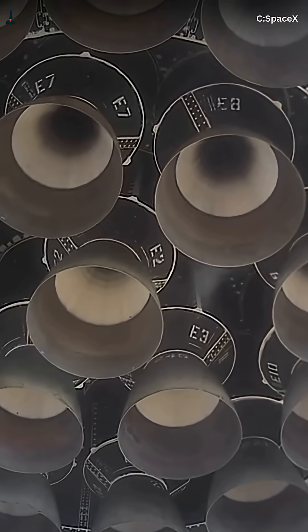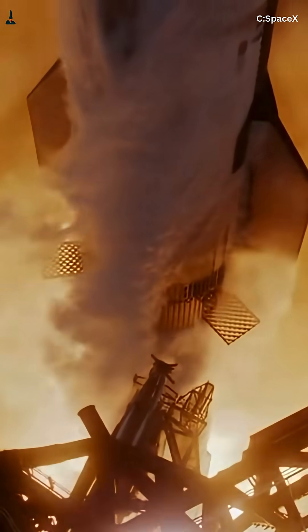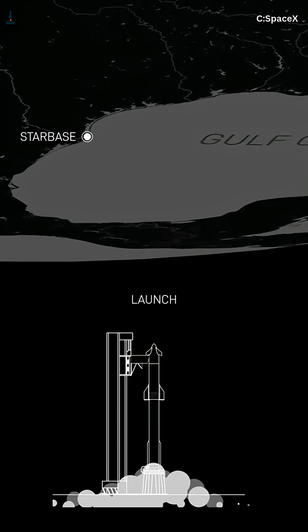What if I told you SpaceX's Starship doesn't just fly — it surfs through the sky, riding gravity itself to save hundreds of tons of fuel. Every single degree of its flight path is mathematically choreographed for one goal: maximum fuel efficiency.